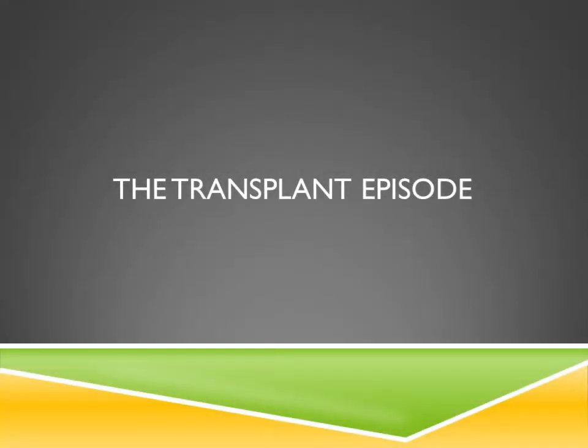Hi, this is Sherri Leone. I am one of the lung transplant coordinators, and I'm going to be discussing the transplant episode with you today.